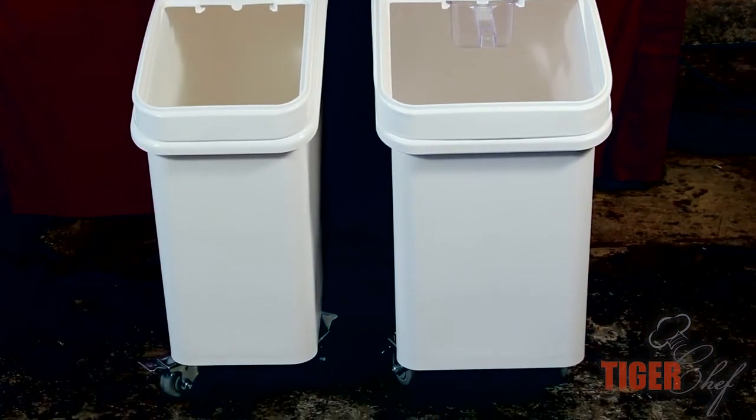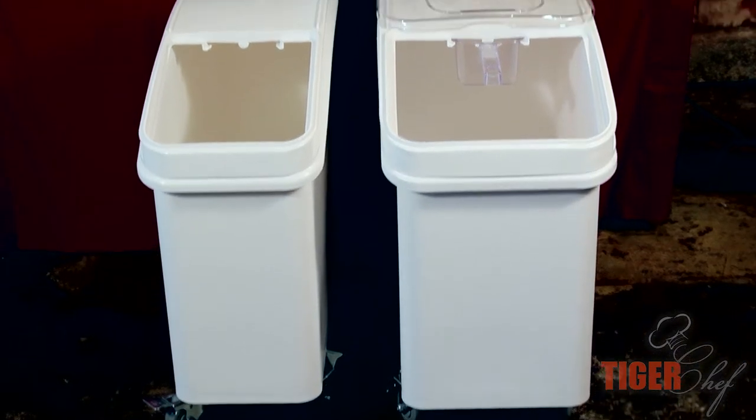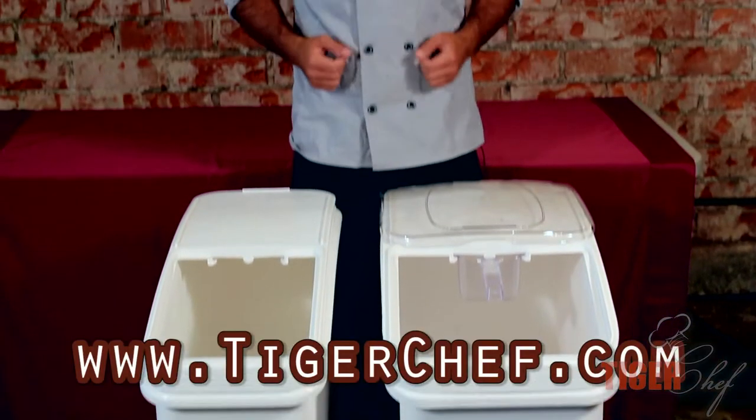For more instructional videos, you guys should subscribe to our YouTube channel. For all your chef needs, I'll see you guys at TigerChef.com.